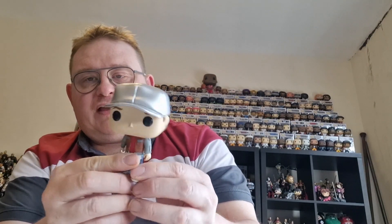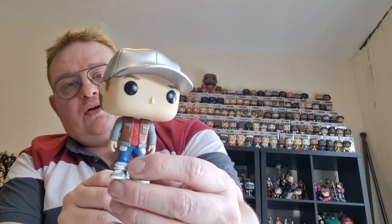Then I got another futuristic-looking Marty McFly — the one in the silver cap. I think you can get a chase version with the cap a little bit more glistening, but it's virtually the same with the Back to the Future 2 jacket and jeans on. So a relatively good-looking Marty McFly there, and another two to add to my collection.